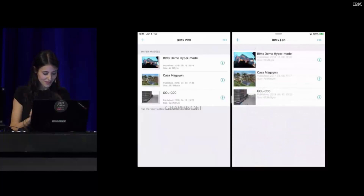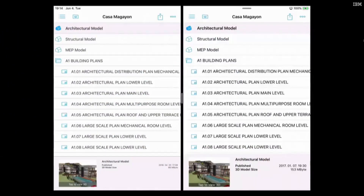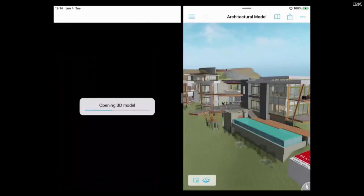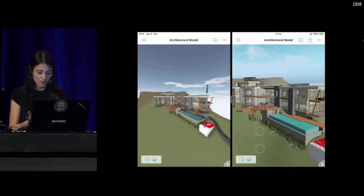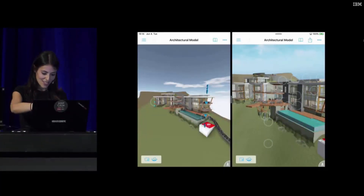I'm going to open up a medium-sized model — the Casa Magallon. This one has one million polygons, ten times more than the previous one. Three, two, one, go. You see that while the current engine still gives you this progress bar to look at, the new engine has already loaded the model incrementally into the scene. Very nice, very fast. I think we're on the right track here.